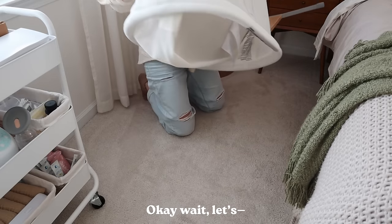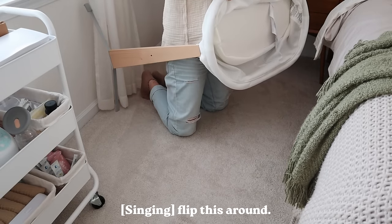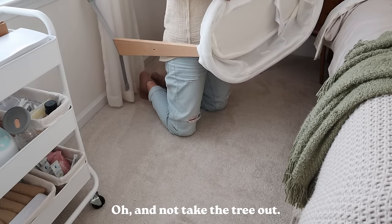Let's set up this bassinet first. There we go — that was nice and easy to assemble, definitely one of my better thrifted finds for the baby. I love the way it looks in here — it just seamlessly matches the aesthetic of the room, which of course is not the purpose of a bassinet, but always a nice bonus. The little mattress in here does feel quite comfortable.